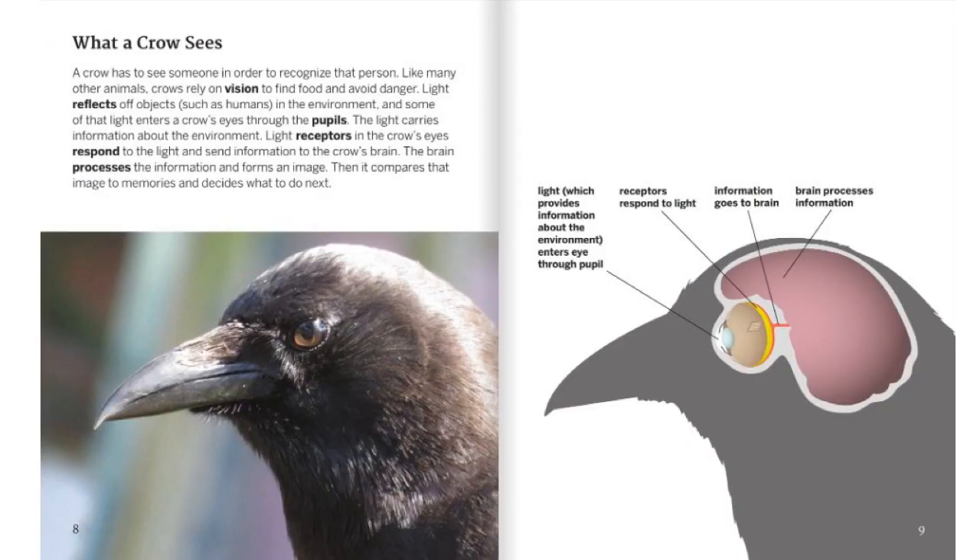What a Crow Sees. A crow has to see someone in order to recognize that person. Like many other animals, crows rely on vision to find food and avoid danger. Light reflects off objects, such as humans, in the environment, and some of that light enters a crow's eyes through the pupils. The light carries information about the environment. Light receptors in a crow's eyes respond to the light and send information to the crow's brain. The brain processes the information and forms an image, then compares that image to memories and decides what to do next. Light enters the eye through the pupil, receptors respond to the light, information goes to the brain, and the brain processes the information.